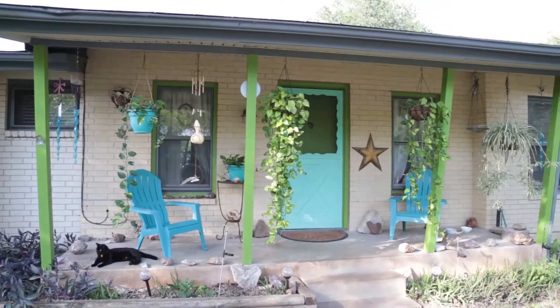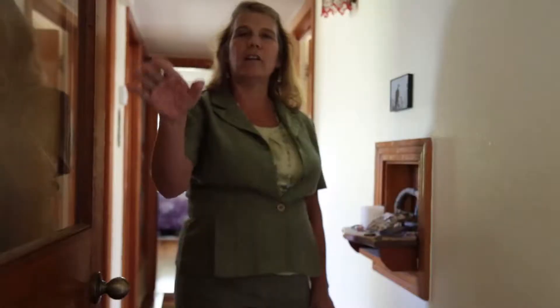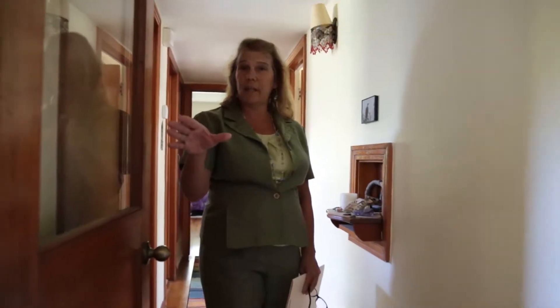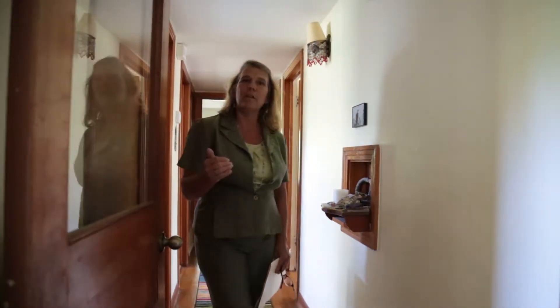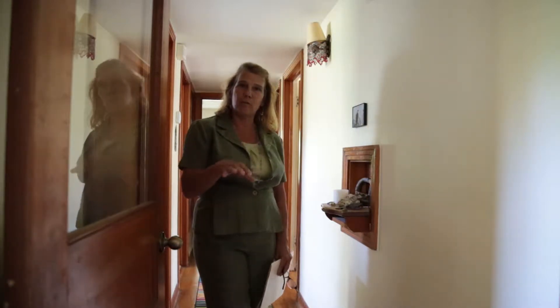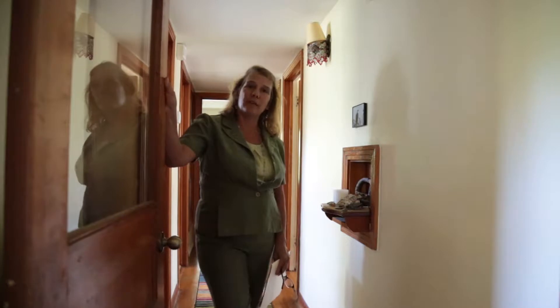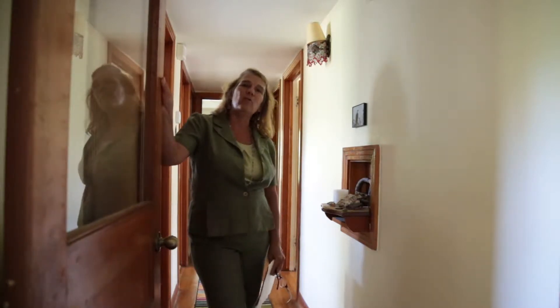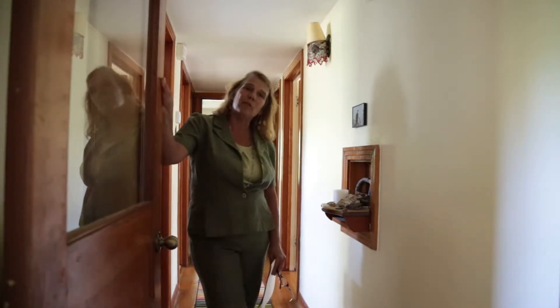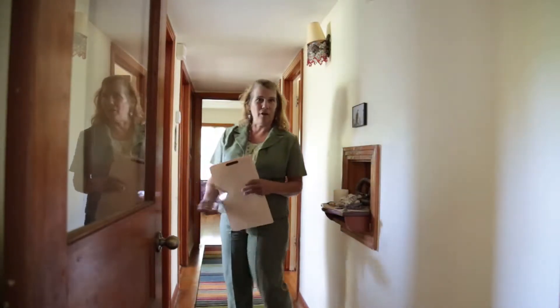We've featured the living room, which was a really nice size, and the very bright natural light kitchen. Now we're stepping through into the living part of the house — the bedrooms, the main hall, and the bathrooms. There's a really nice divider door here so that if you wanted some quiet time, you could close it and be completely separate.